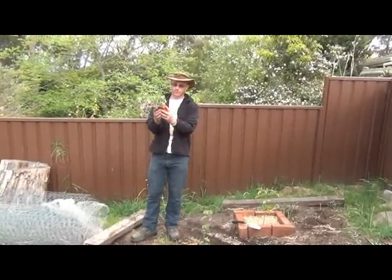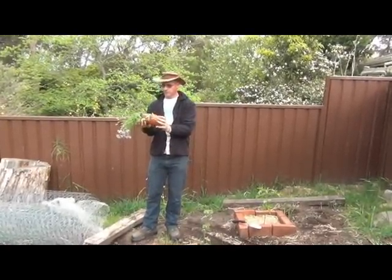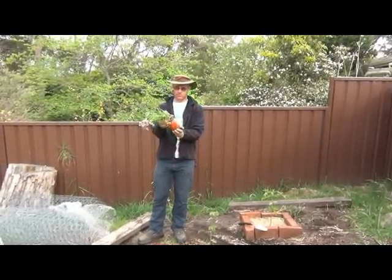This plant is really ready to be in a bigger pot, and if I pull it out a bit, you'll see that it's fairly root-bound. It needs a much bigger space to grow in.